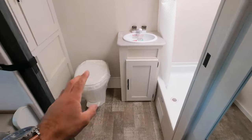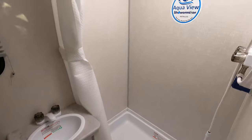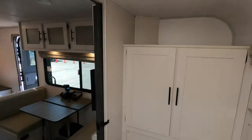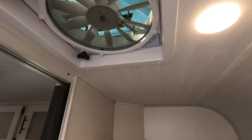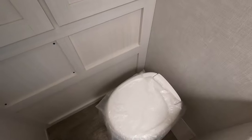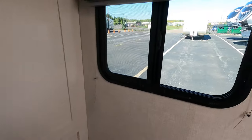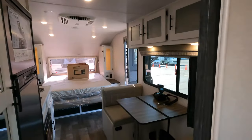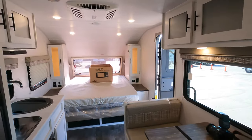Back here you have a foot-flush toilet, a sink with storage beneath it, and plenty of space in the shower. Across from the shower you have more storage and a nice fan up top. If you want privacy while using the restroom in the morning, you have a pocket door to get some privacy back there with guests.